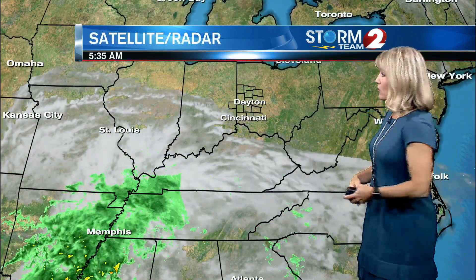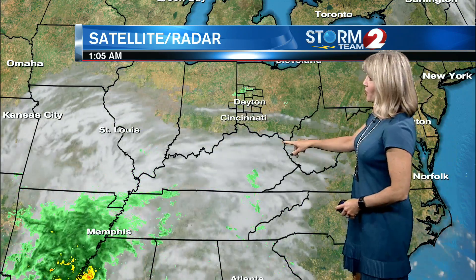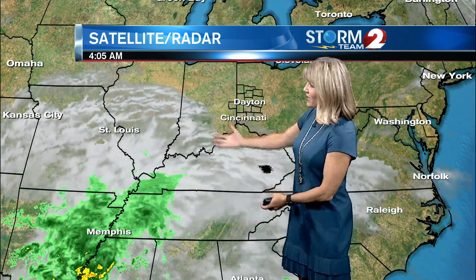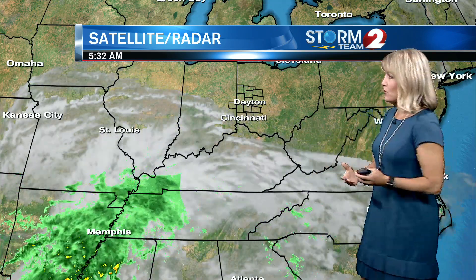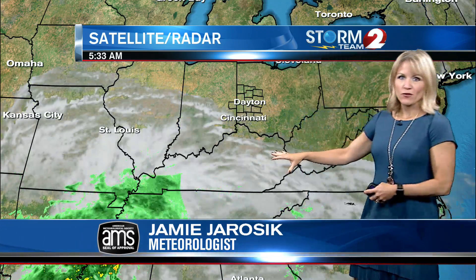A check of our satellite radar loop — you can see how clear it's been out there across Ohio, but back to the south and west we've got that cloud cover, which will occasionally move through as thin high clouds. The sun will still get through. These are the remnants of tropical storm beta, which will be staying to our south, maybe getting as far north as central Kentucky, but really not impacting our area.